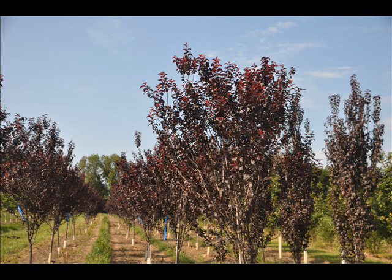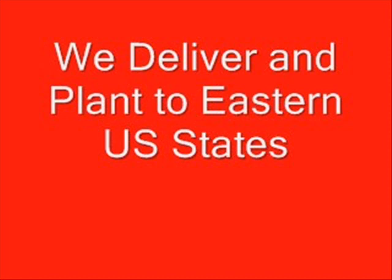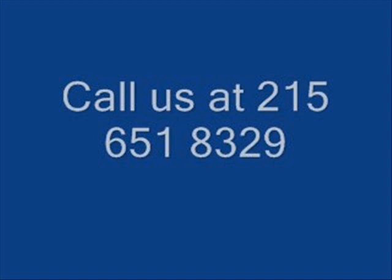We have these trees available for you on Route 313 at our Highland Hill Farm location. You can call us at 215-651-8329. Most of the trees we stock are balled and burlapped, 2 to 2.5 inches in caliper. Thank you.